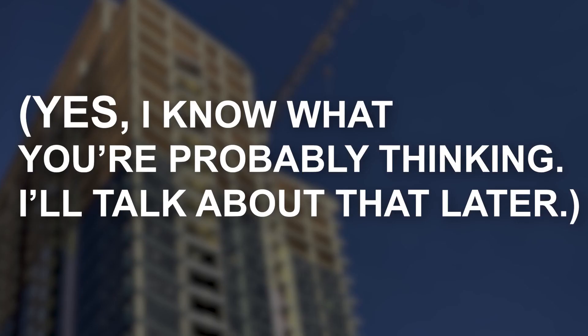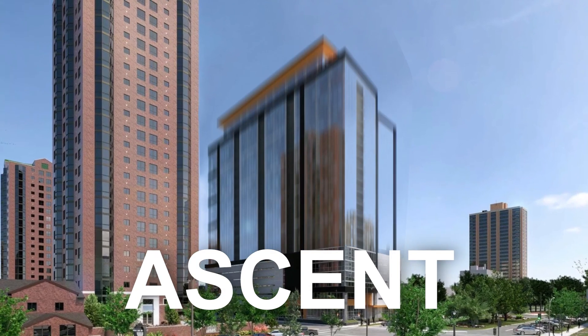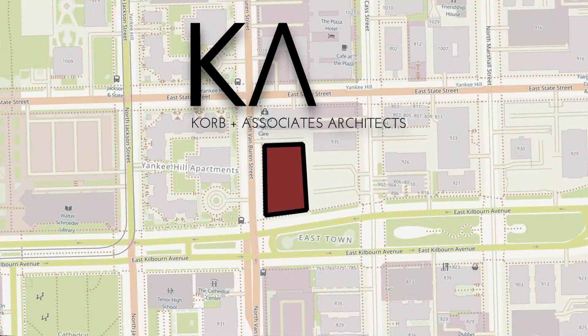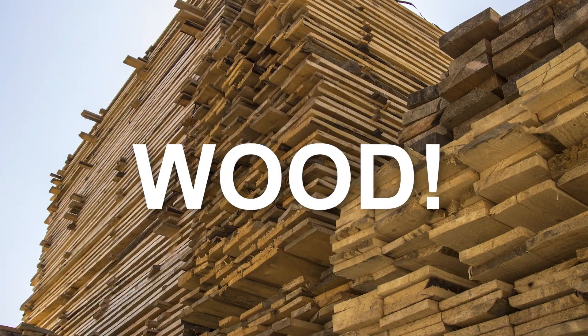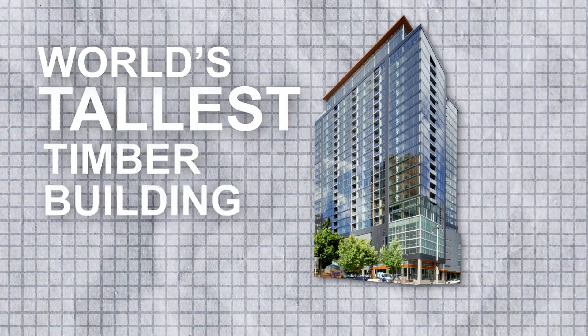Yes, I know what you're probably thinking — I'll talk about that later. This is The Ascent, a 284-foot-tall, 25-story building in Milwaukee, Wisconsin, designed by Corbin Associates Architects. It was completed in August of 2022, and you'll never guess what it's made out of. Steel! Wait, no, sorry — wood. Spanning a wood structure, on completion it became the world's tallest timber building.